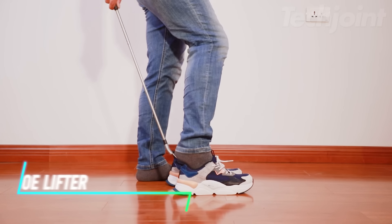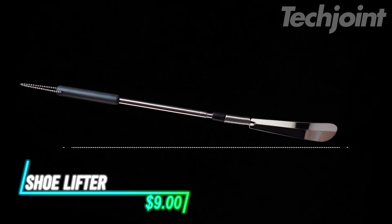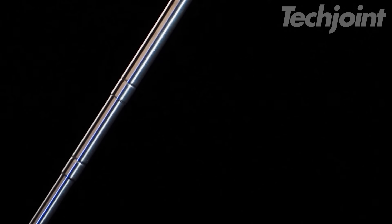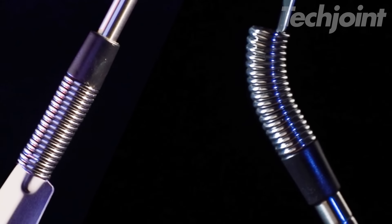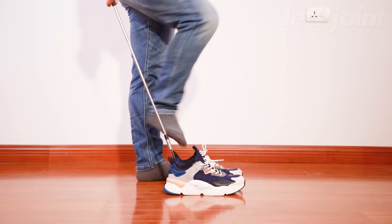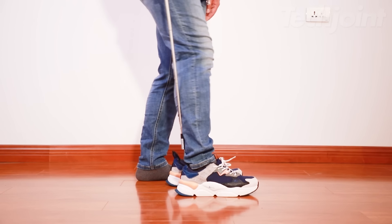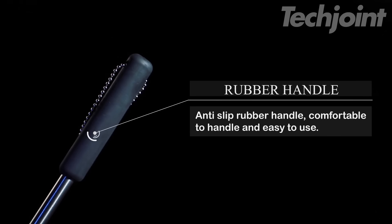This is a shoe lifter that makes putting on shoes much easier. Its adjustable handle extends from 16 inches to 31 inches, accommodating people of different heights. Made from high-quality stainless steel, it's durable and rust-free, with a thickened horn that won't bend easily. The spring connection allows for smooth toggling, making it simple to insert the horn into the heel of your shoe. Plus, when contracted to 16 inches, it's compact and convenient to carry with you wherever you go.